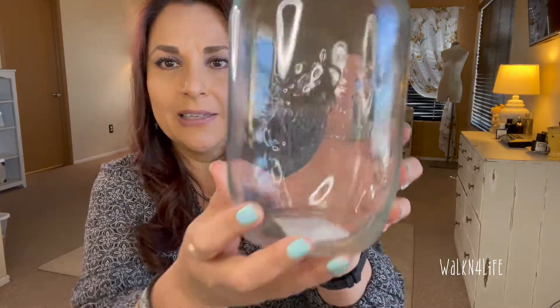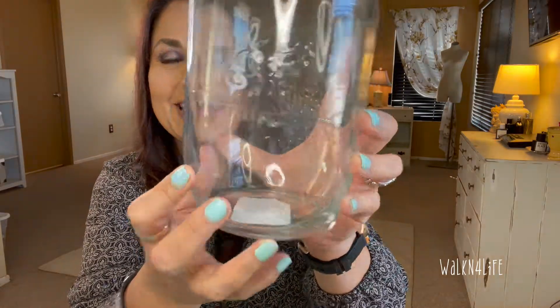I also picked up this big mason jar — I think it says 'Fruta del Brato' with some fruit on it. This one is going to house my sugar alcohols — I have a variety like xylitol, erythritol, allulose, and monk fruit sugar — putting them in canisters like this. This jar was only $2.99, so it's perfect.